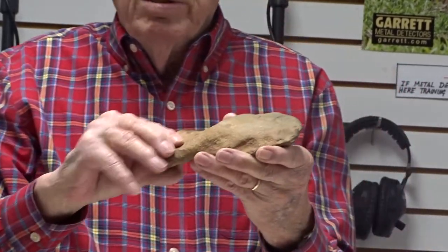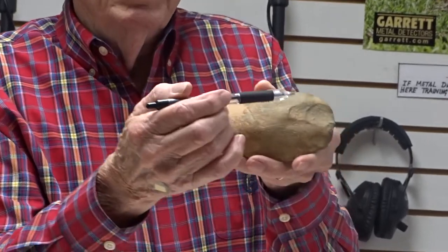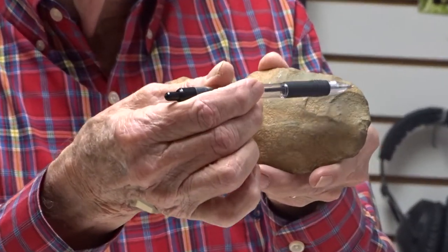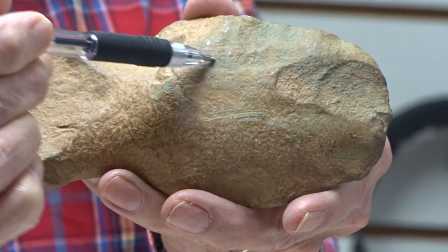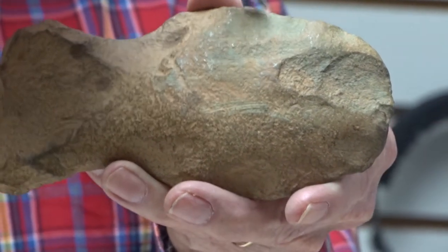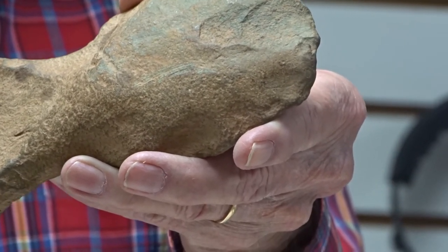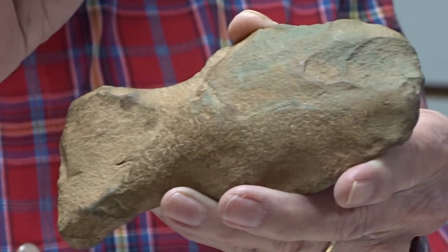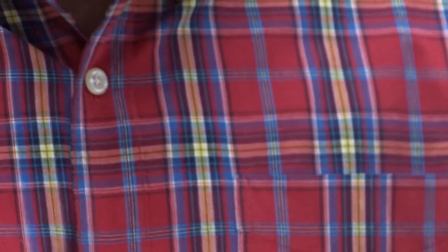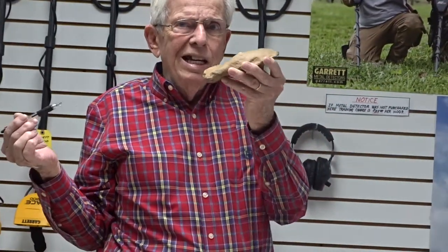Luckily for me, the only part you could see outside the ground was this top part here. But when I glanced at it, I knew right then — I just had a feeling it was an arrowhead or an axe head. Luckily it was an axe head.